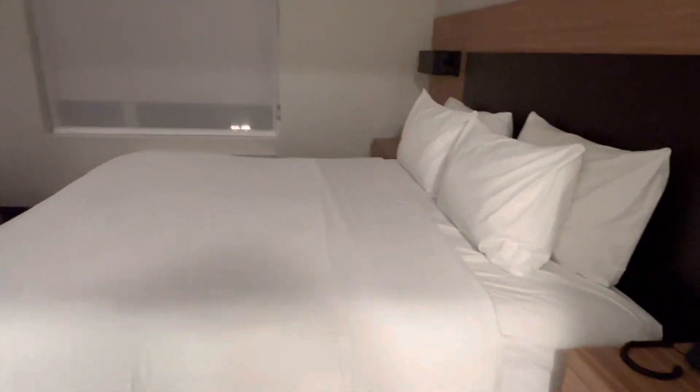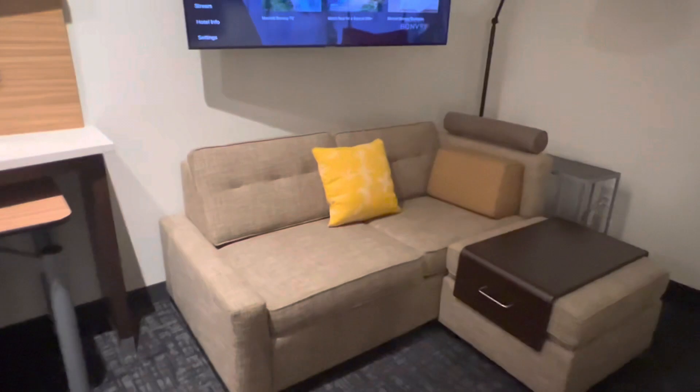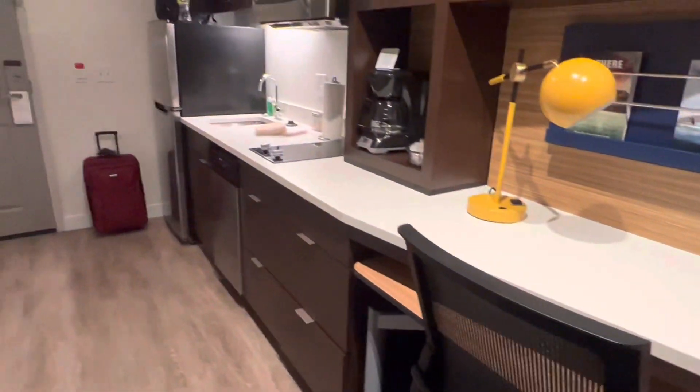It's a beautiful space — perfect if you're traveling with a small family. I believe this bed pulls out to a sofa bed — let me check. Yes, it does pull out to a sofa bed, so this room could accommodate four guests. The desk also pulls out for you.